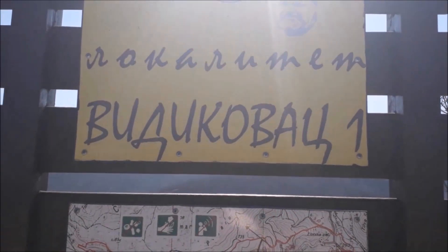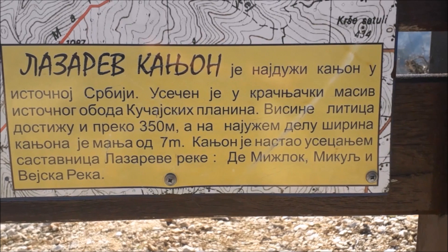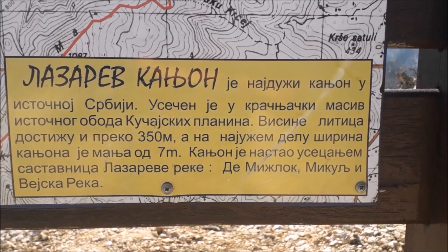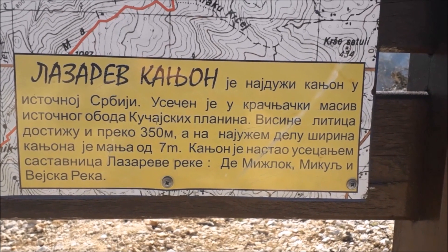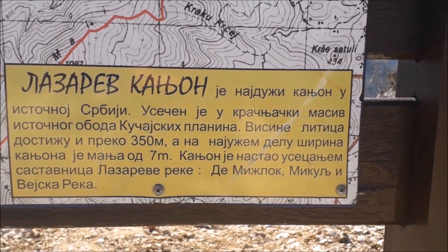I konačno tu smo — lokalitet Vidikovac 1. Kaže ovako: Lazarev kanjon, najduži kanjon u istočnoj Srbiji, usečen u krečnjački masiv istočnog oboda Kučajskih planina. Visine litica dostižu i preko 350 metara — ja bih dodao da su neki do 500 metara.